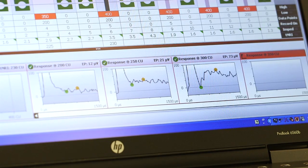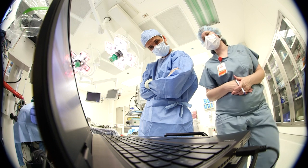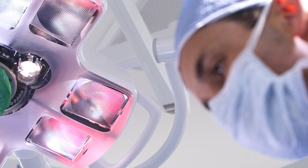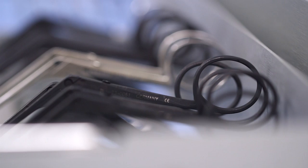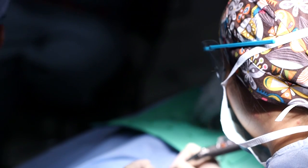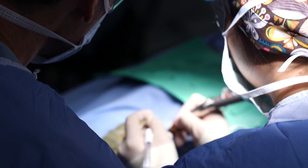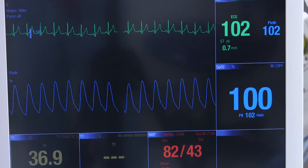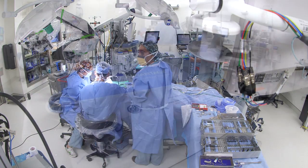We got good responses back from the device and also from her auditory nerve on the testing, and so the surgery went very smoothly, as well as we could hope for. This was a relatively straightforward procedure. She had normal inner ear anatomy — sometimes there's bone growth in the inner ear or the inner ear didn't develop properly, and that adds another level of difficulty, but we didn't encounter any of those things today.